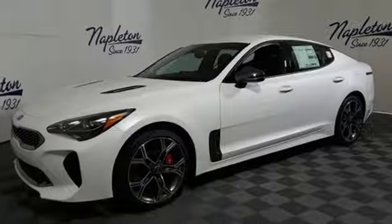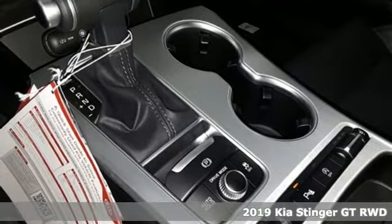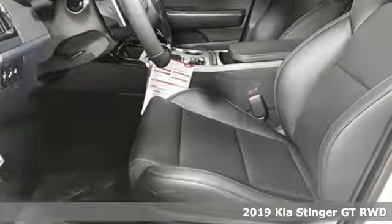It's a new 2019 Kia Stinger. The Kia Stinger is nimble and fast, luxurious and quiet, balancing ride comfort with dynamic handling.